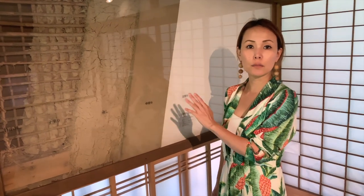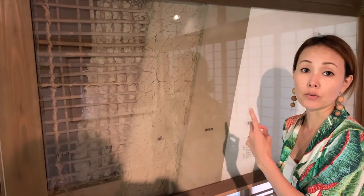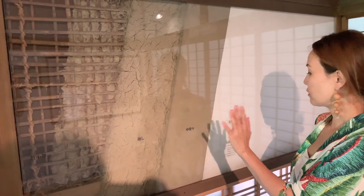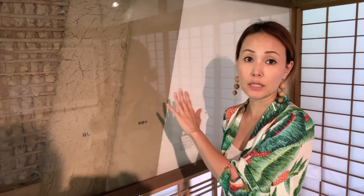Here you can see how they make the traditional wall. They make the base with bamboo and wrap straw around it. On top of that, they mix dirt and sand and then harden it.